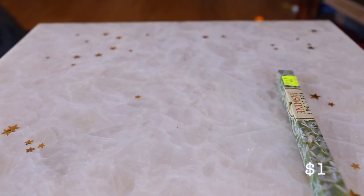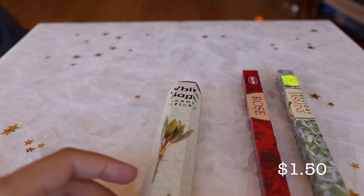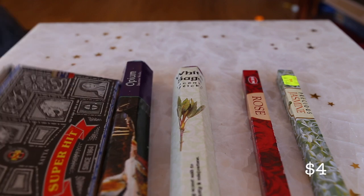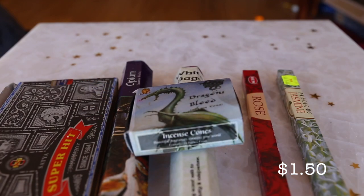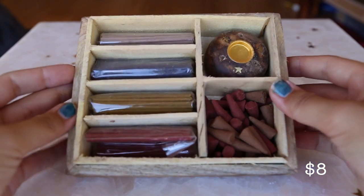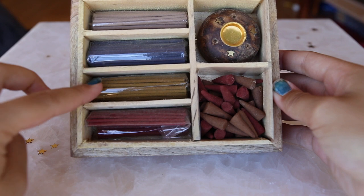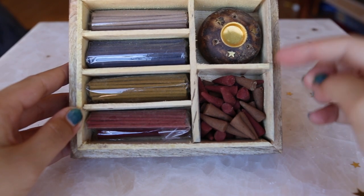Incense are also of really good value at the dollar store and they come in a wide variety of scents. I also found this value pack which came in a really cute box. It came with four different types of incense as well as a cone holder and incense holder and two different types of cones.